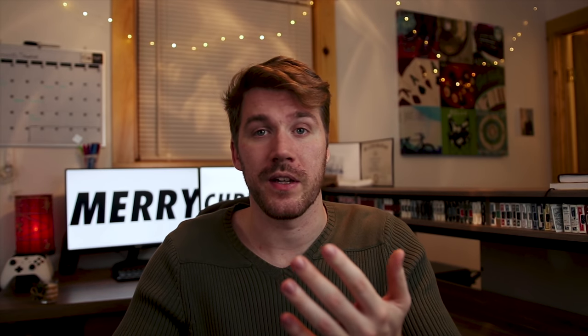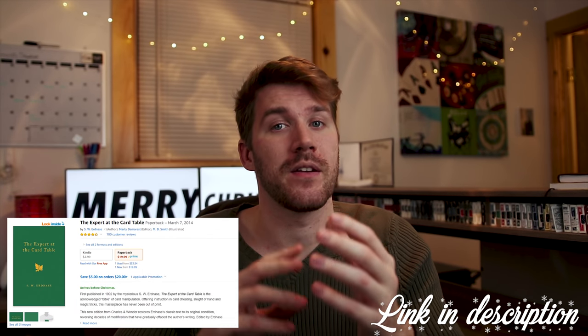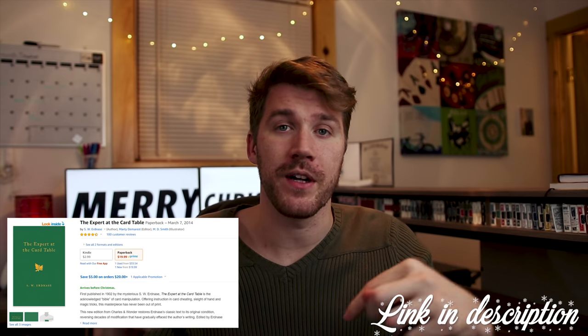Two of the books that I personally enjoy — I don't have them because I actually lent them out to friends who are learning magic — are Paul Curry's Worlds Beyond as well as The Expert at the Card Table. There are plenty of other great options linked in the description below. The great thing about these is that they aren't going to be just one trick; they're going to be a bunch of tricks and resources that they can use to learn and develop as a magician.